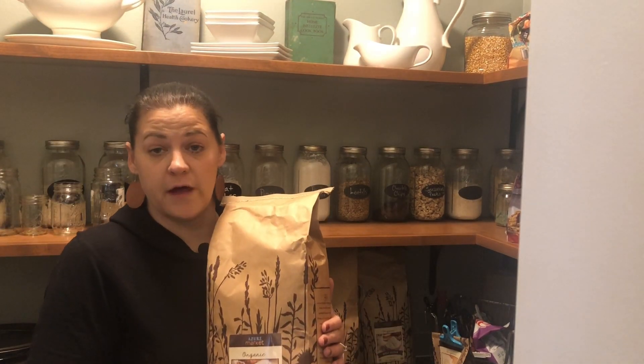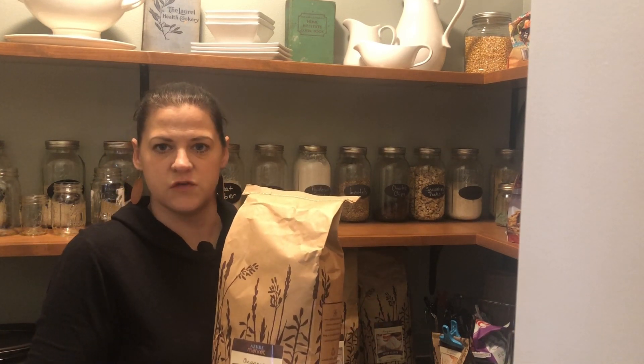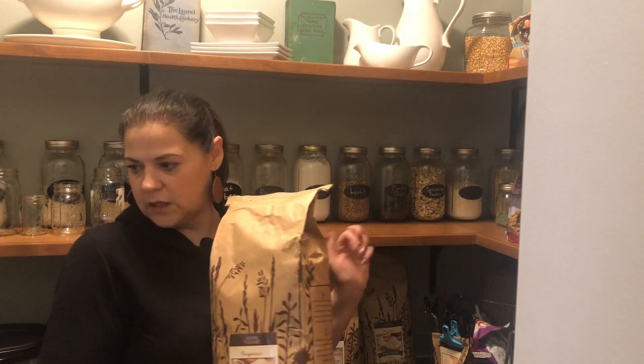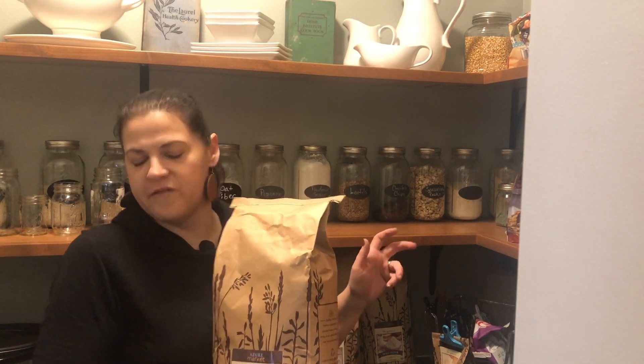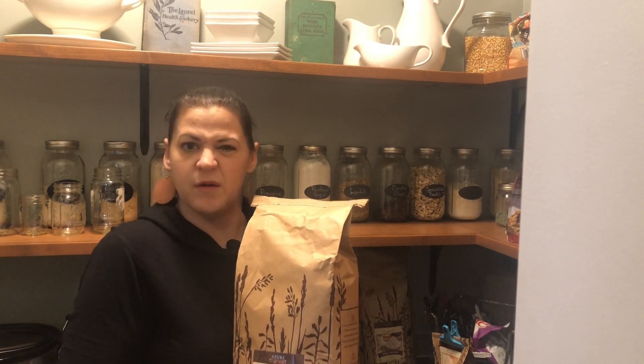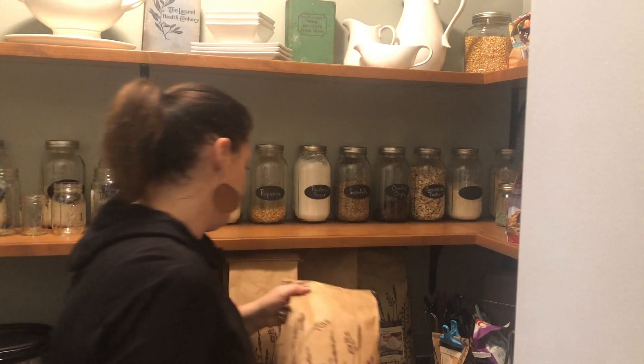Here's the spelt flour. I'm going to have to slowly build up on this because I only have two bags right now — about 25 pounds total. I'd like to have a couple more 10-pound bags of the spelt flour on hand just to have our pantry stocked.